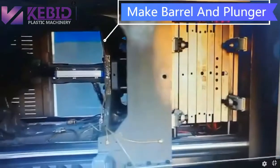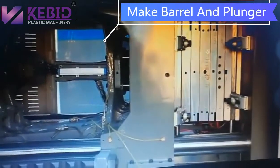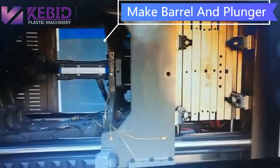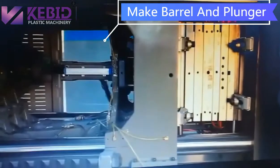This is a professional high-tech enterprise, professionally manufacturing plastic injection molding machines, with dozens of years of industry experience.